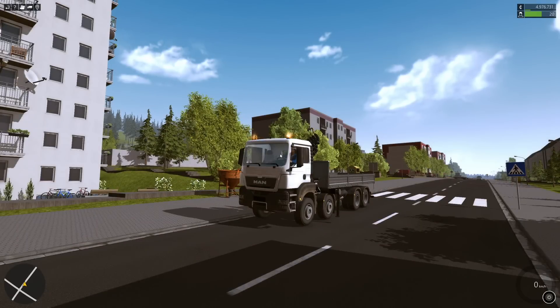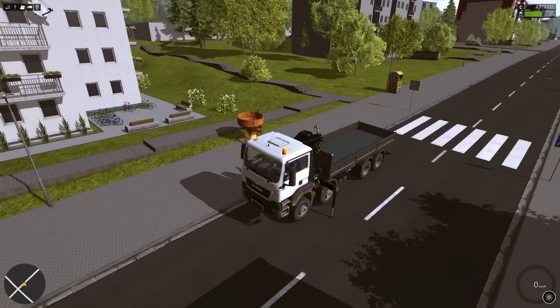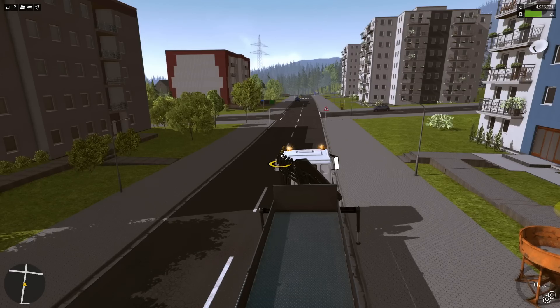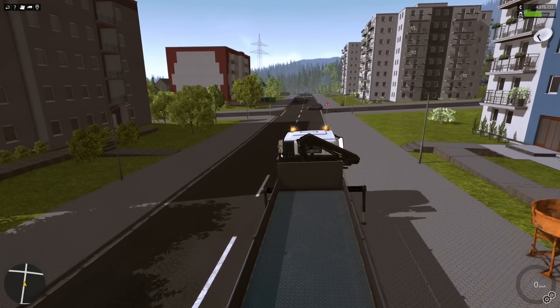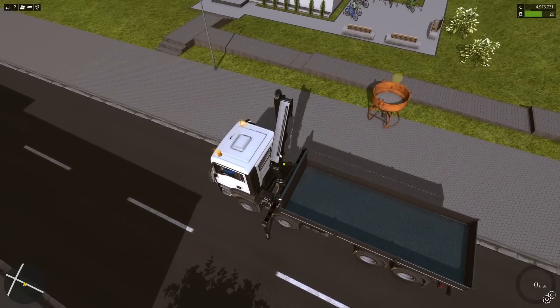Hey guys, welcome back to Construction Simulator 2015 Gold Edition. I'm BradM73. It has been a while, guys, and I apologize — I've just been really crazy busy. I wasn't even sure if I was going to record this weekend.